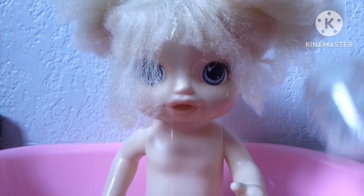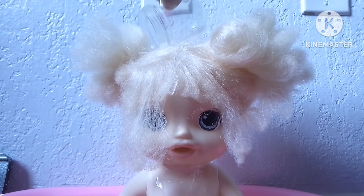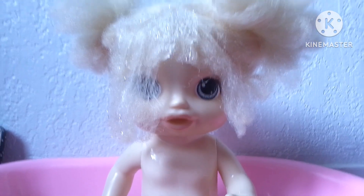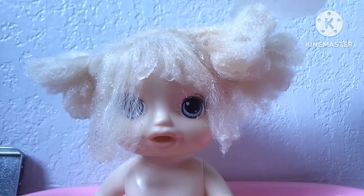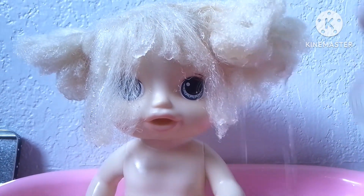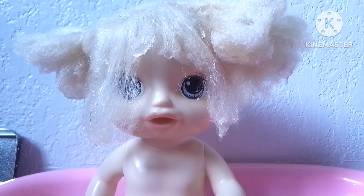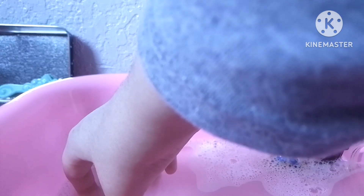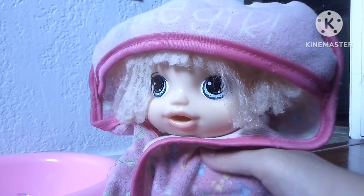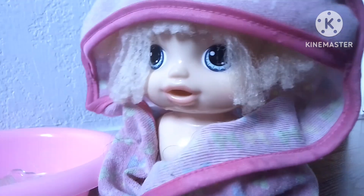There we go. I'm just gonna give it a rinse. There we go. Some more water. Here we go. Some more water. Okay, now let's get you dried off. Now let me unplug the bathtub. Now let's dry you up. There we go. Almost done.